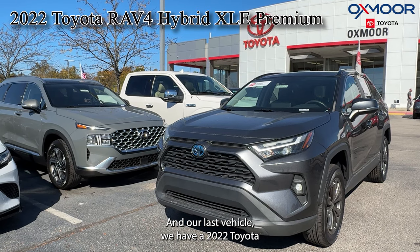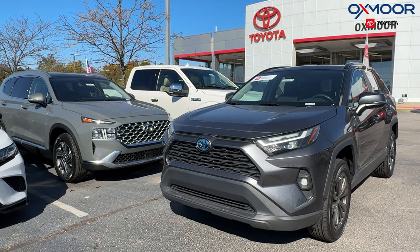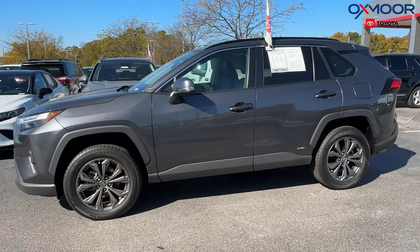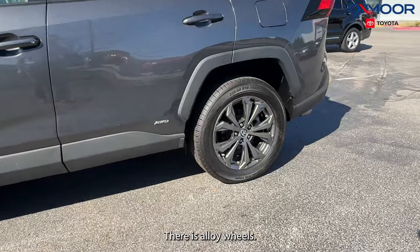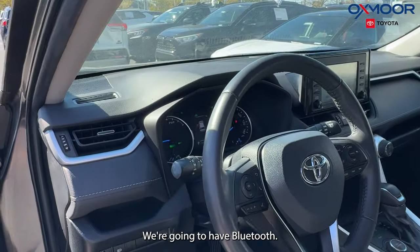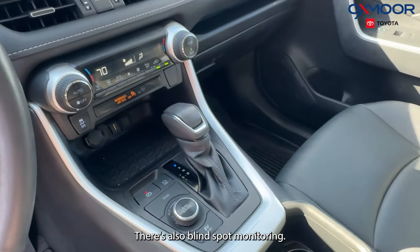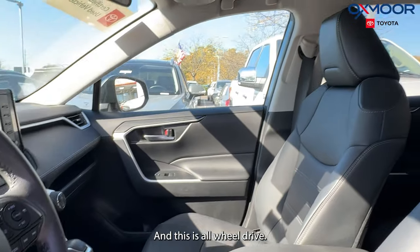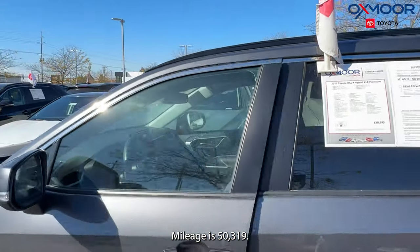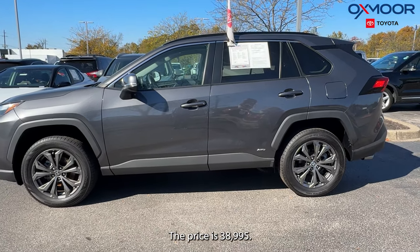In our last vehicle we have a 2022 Toyota RAV4 Hybrid XLE Premium. The exterior color is in a magnetic gray metallic. There's alloy wheels. We have a power liftgate. There's a power moonroof. We're going to have Bluetooth. There's also blind spot monitoring and this is all-wheel drive. The interior is in a black. Mileage is 50,319. The price is $38,995.